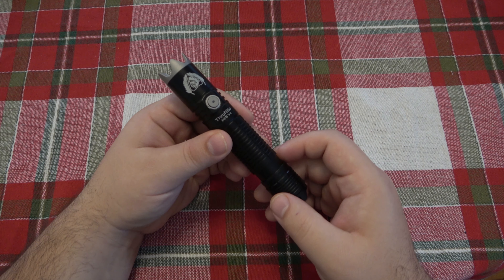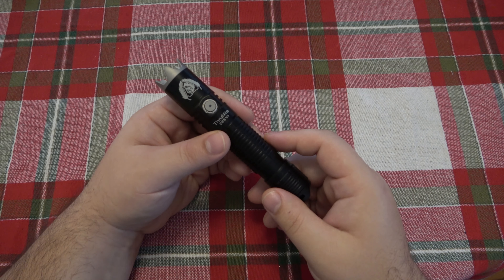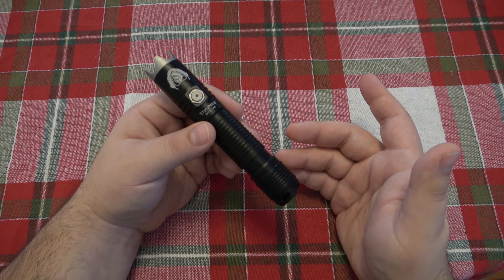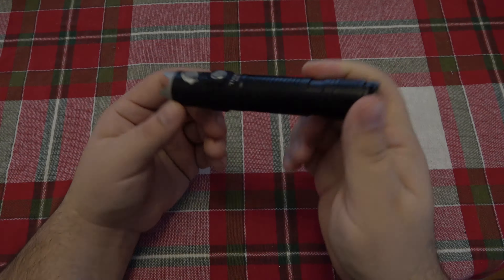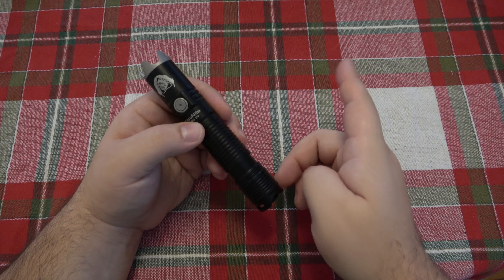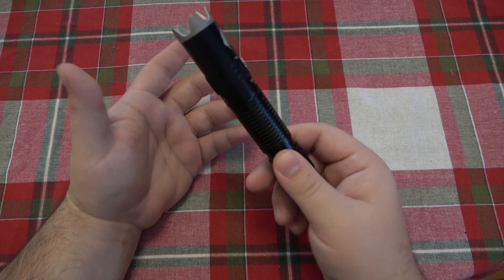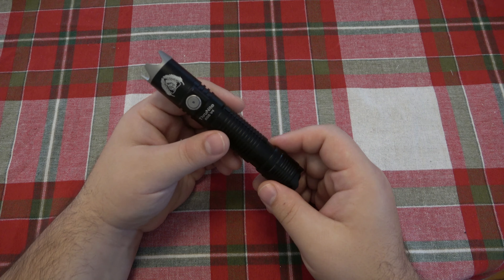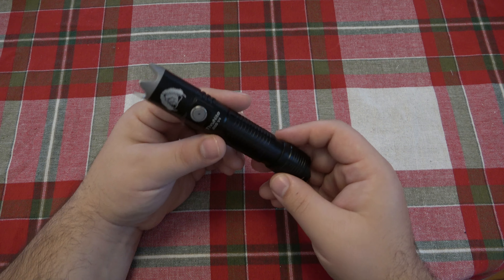Essentially, if you have the WowTac Boy Scout Survival V4 and you like that light, well this is the same light but brighter for the same price. Now if you happen to already have the WowTac BSS V4, I don't really see why you'd spend money on this - it's still an awesome flashlight. But if you did not get a WowTac BSS V4 and you're on the fence, that's why I'm making this video - there's an even better version for the same price.